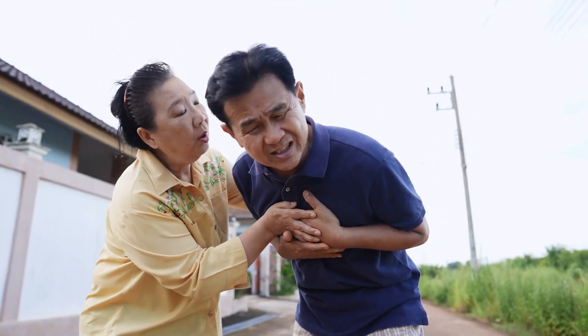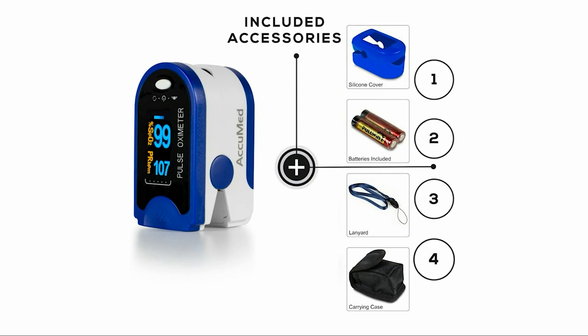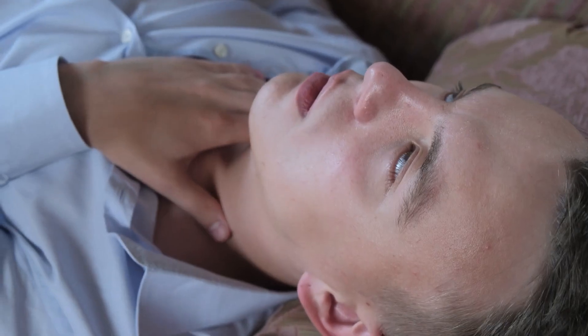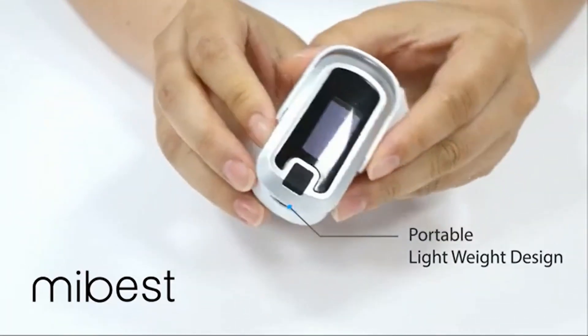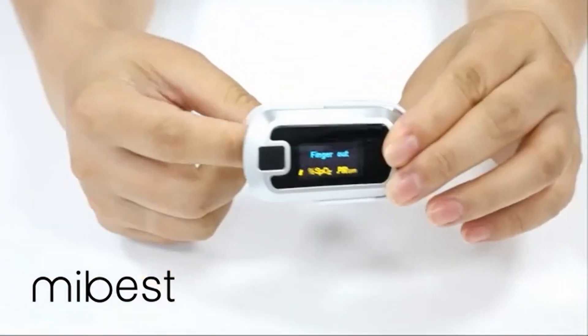If you have a symptom of shortness of breath or chronic lung disease and a complicated heart condition, then a pulse oximeter is a must-have device to monitor pulse rate and blood oxygen levels. If you also suffer from respiratory conditions like COPD, mesothelioma, asthma, and sleep apnea, then having the best pulse oximeter can regularly monitor pulse rate and blood oxygen saturation levels.